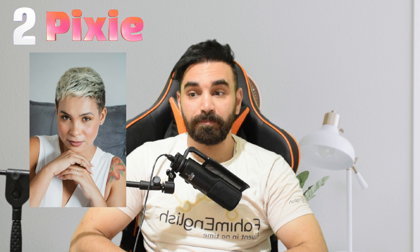Hairstyle number two is the pixie. As the picture depicts, a pixie haircut is a very short haircut which is also layered, and it's kind of cropped very close to the head. It's a pixie haircut.